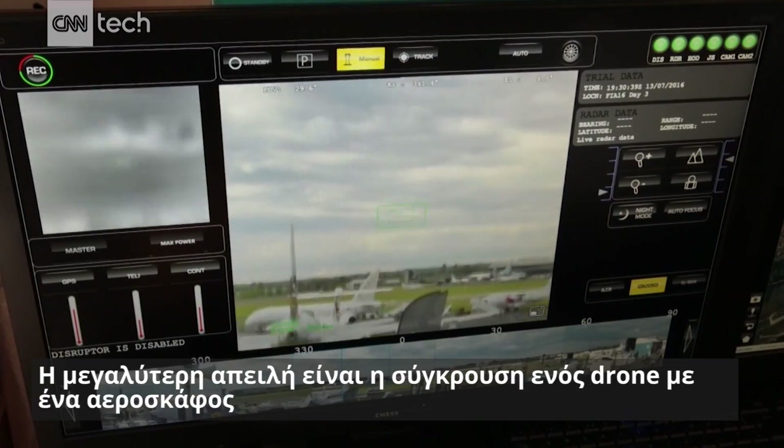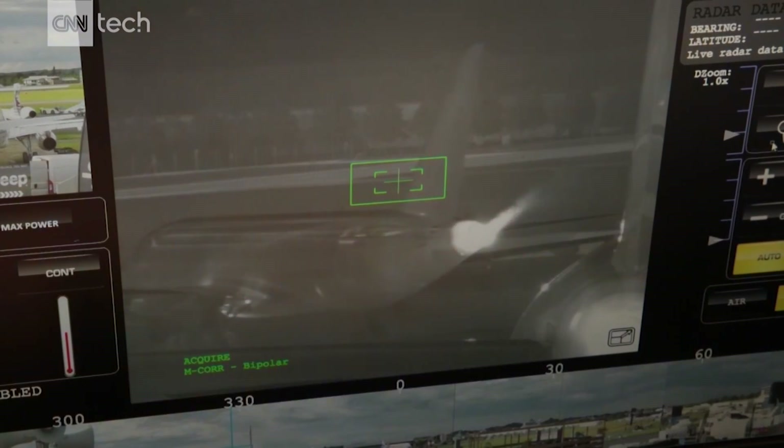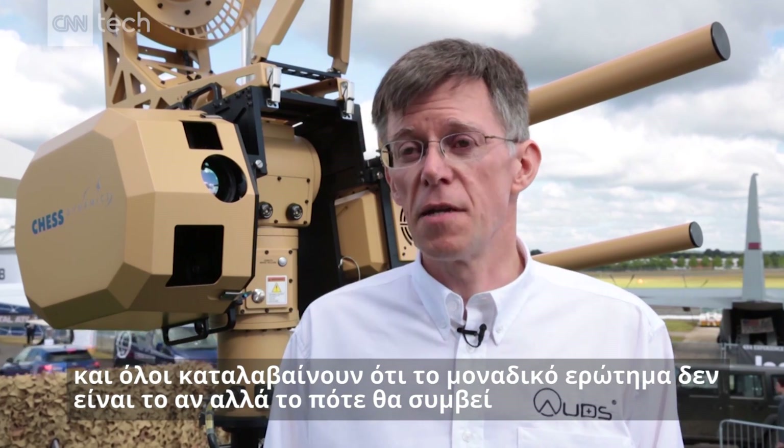The most obvious threat is the risk of collision by a drone with an aircraft, and I think it's generally understood that it's a question of just when rather than if that event will happen.